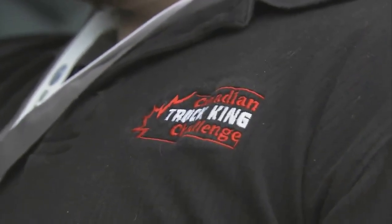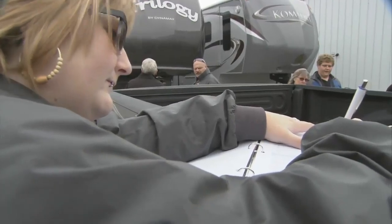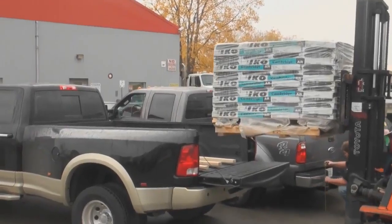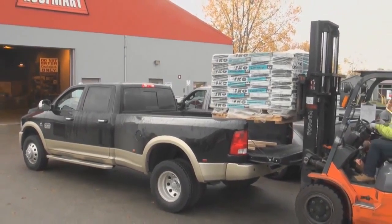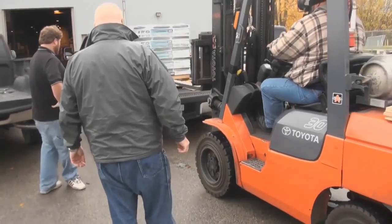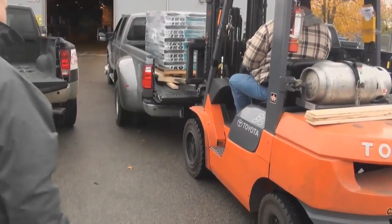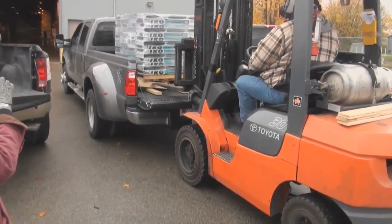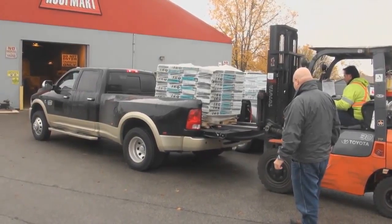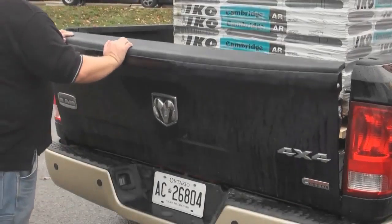We've stuck the heaviest trailers on them that we can find. These are the big three — the only truck manufacturers that make a heavy-duty. Toyota and Nissan do not. This is as close to apples and apples as you can get. With the amount of weight we're towing, we're going to be putting two tons of payload in there in the way of shingles. We want to see how each one performs back-to-back, and with five judges cycling through the trucks, we're going to get some really good impressions.